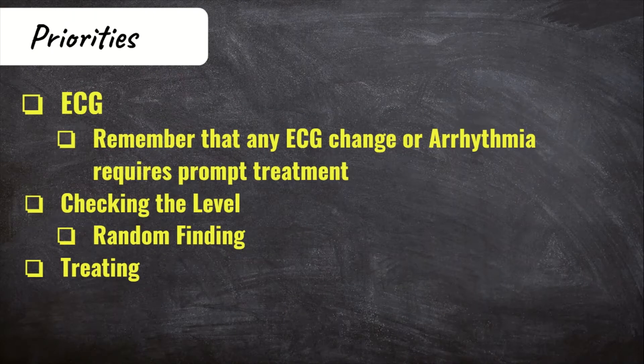The main priority, as with any patient with a cardiac-related complaint, is performing an EKG. This will allow you to see if there are any hyperkalemia-specific EKG changes. Next is obtaining a potassium level, and then, most importantly, treating if needed.